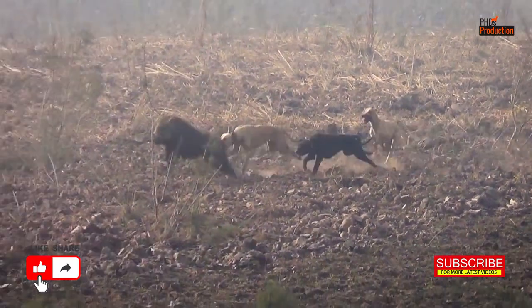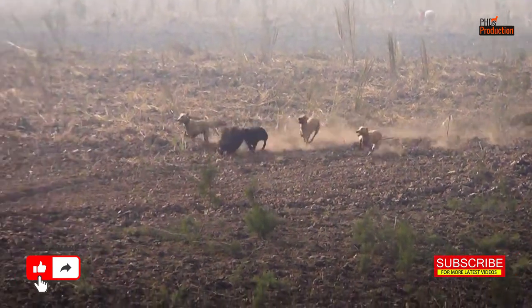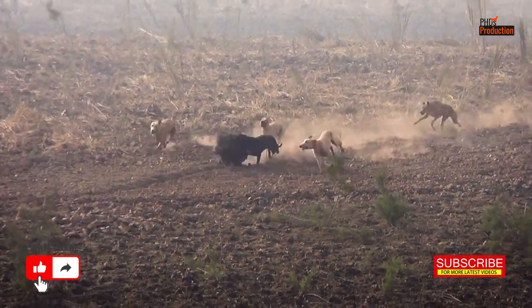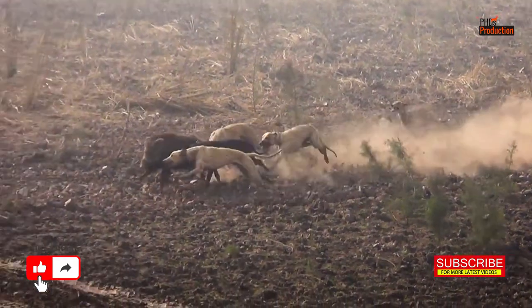Now it's time for the hunters to make their move. They approach carefully, ensuring a quick and humane harvest. Safety and respect for the animals are top priorities in this hunt.